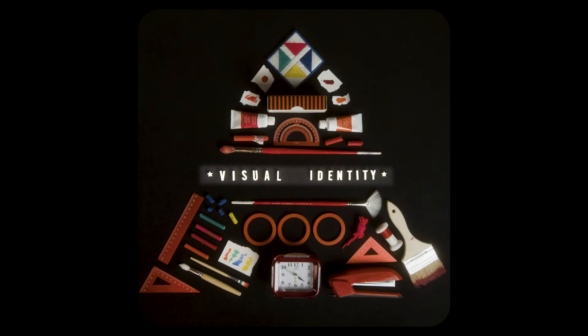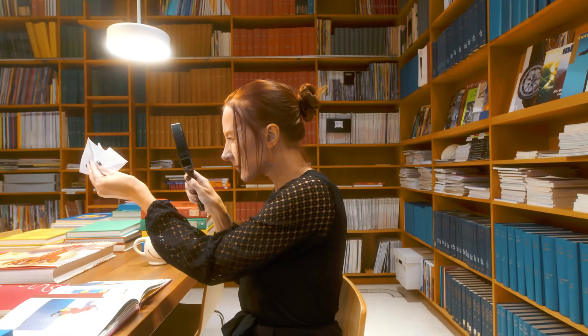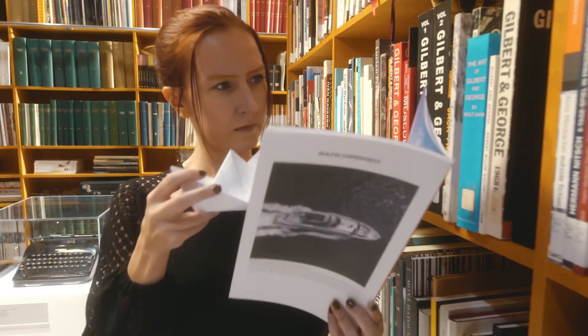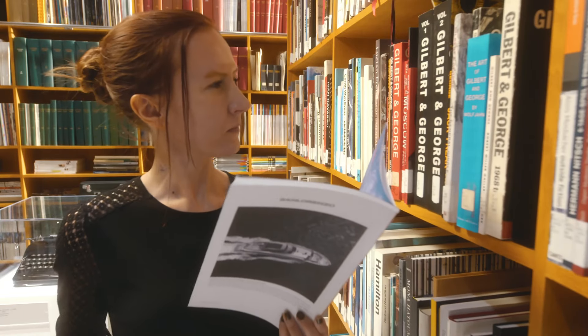Visual identity serves as the calling card by which your brand will always be recognized. With that in mind, it is crucial to select visual components that cohesively illustrate your brand's foundation.